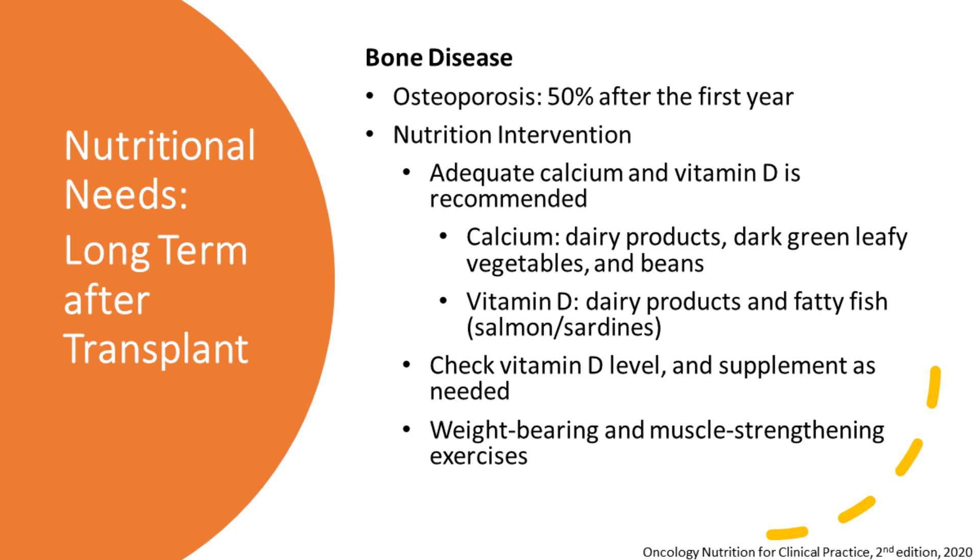That covers short-term nutritional needs. Now, what about a year or a couple of years afterwards? For long-term transplant survivors, one thing we want to look out for is healthy bones. Osteoporosis is very common, especially after the first year. We can do something about it — we want to make sure we're getting adequate calcium and vitamin D. Dairy products are a common source. If you've become lactose intolerant during the transplant process, there are great non-dairy options like almond milk, coconut milk, and oat milk, many of which are fortified with calcium and vitamin D.